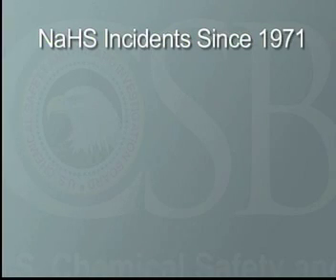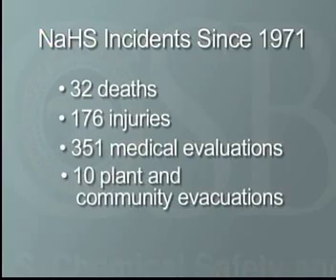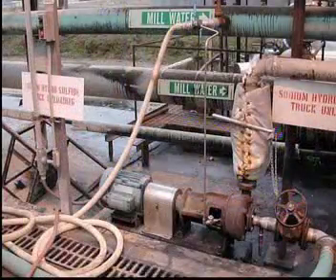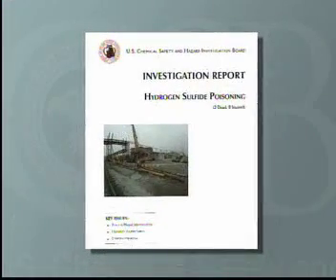Since 1971, incidents involving NaHS have resulted in at least 32 deaths, 176 injuries, 351 medical evaluations, and 10 evacuations of plants and communities. In January 2002, NaHS was the chemical involved in a serious incident at a pulp and paper mill in Alabama that killed two workers and injured eight others.